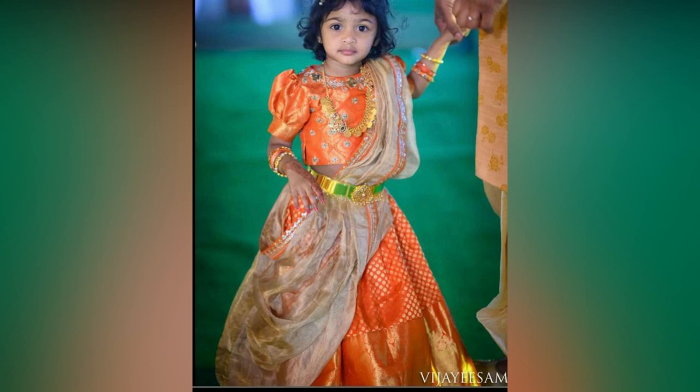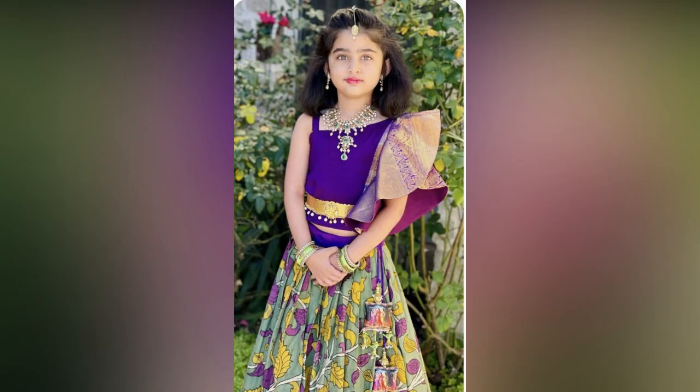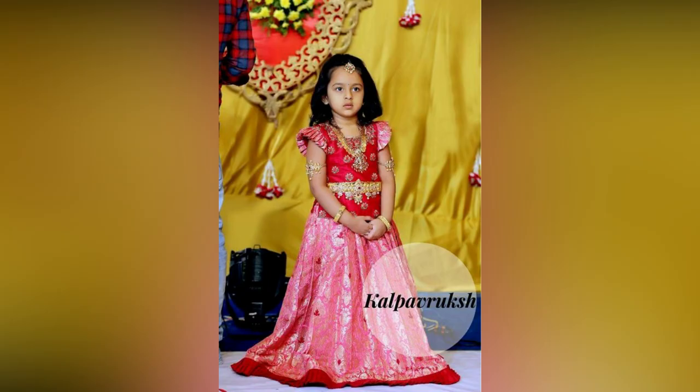If you like this video, please like and share. If you love to see more fashion updates and grab some inspiration, then do subscribe to Allied Studio Wall.